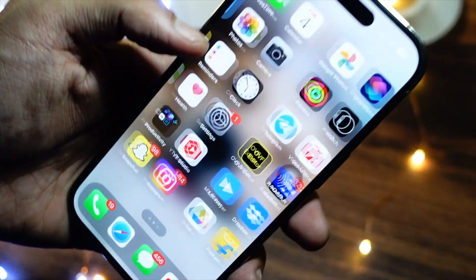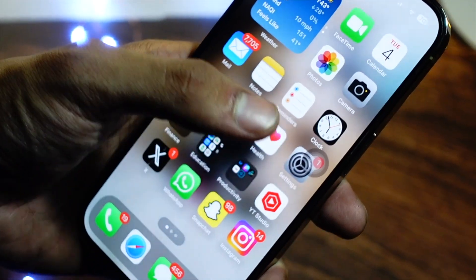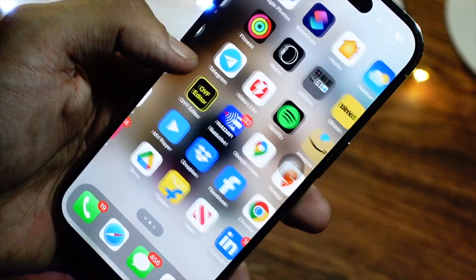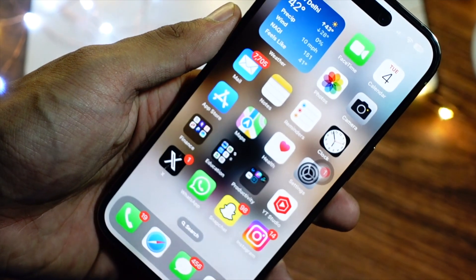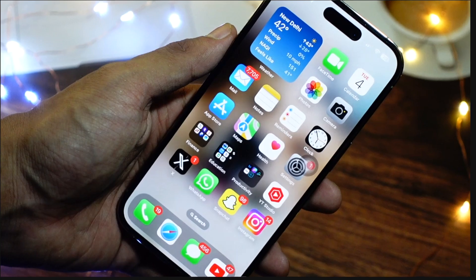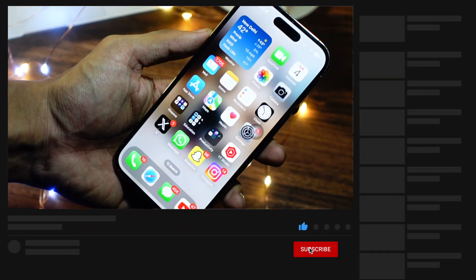Hello everyone, in this video we are going to talk about iOS 17.6 beta 1. Apple has finally released iOS 17.6 beta 1 today, and we are going to talk about what new things are here on this update. I have just installed it, and as always, your boy is here with the first video of iOS 17.6 beta 1.